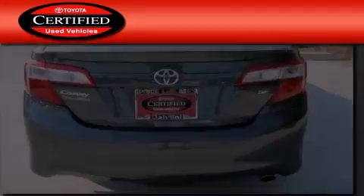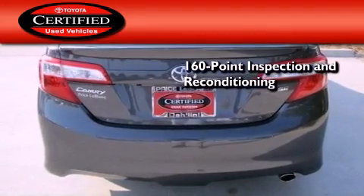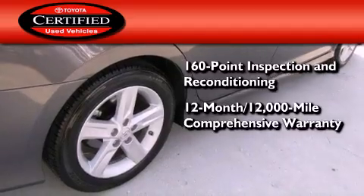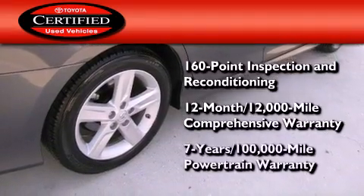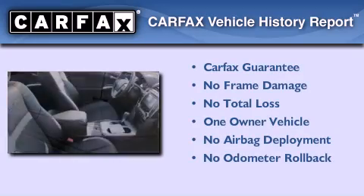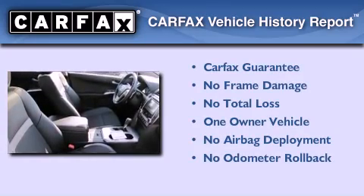Toyota certification includes a 160-point inspection and an extensive reconditioning process, plus a 3-month, 3,000-mile comprehensive warranty, and a 7-year, 100,000-mile powertrain warranty. This sedan has had only one owner, and it qualifies for the Carfax Buy-Back Guarantee.